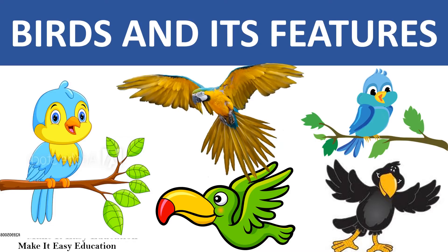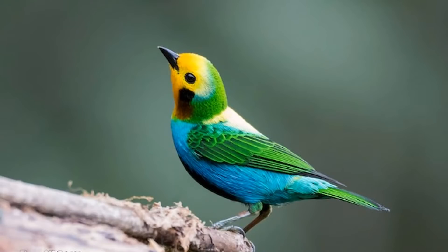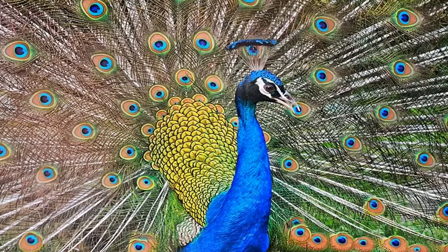Birds and its features. Birds are vertebrates. They are warm-blooded. All birds have feathers and wings.